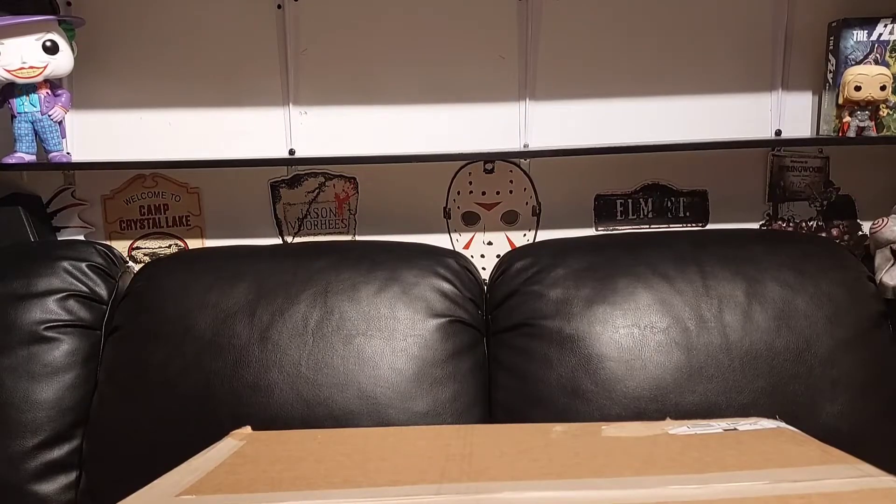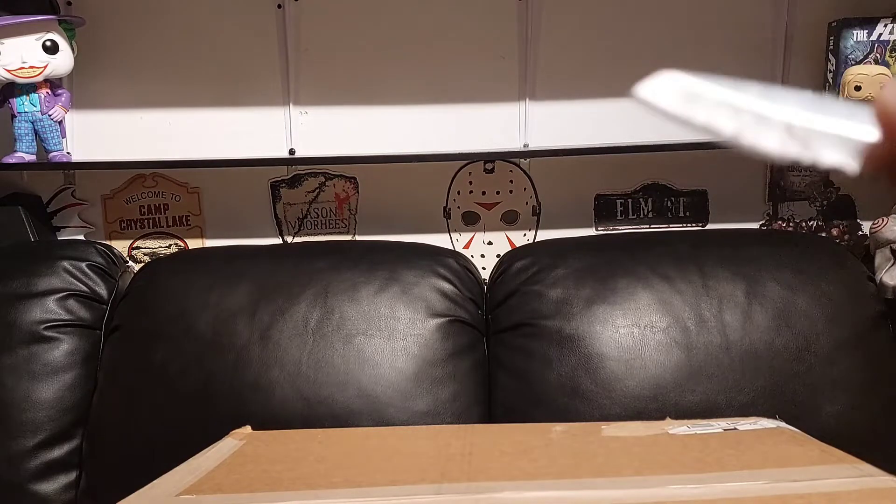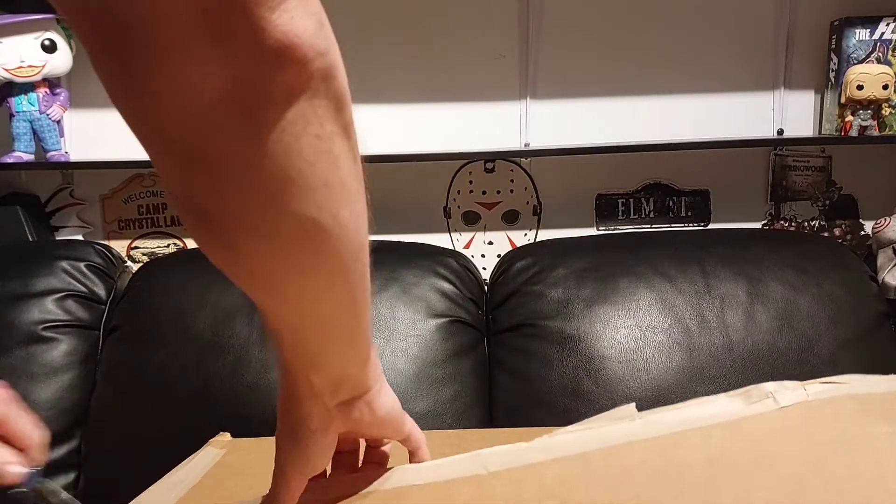Hey guys, I'm John with JK Ransom Reviews and today I've got a huge collection update video from Hasbro's Power Up sale, from Target sales, and from some Walmart sales that I picked up. I'm super excited — been sitting on these for a little while and haven't had time to get to them, so let's start cutting.